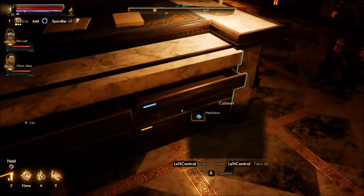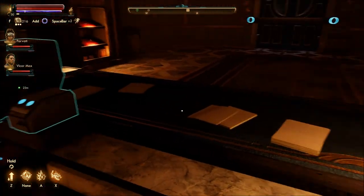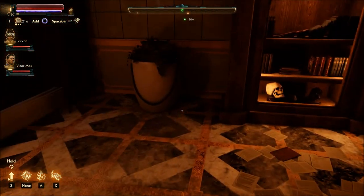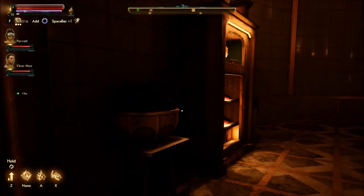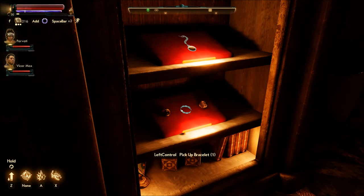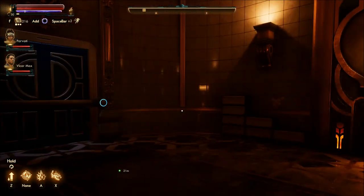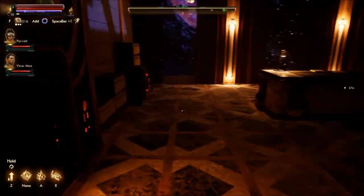I've got more stuff. A necklace. Can't look at these papers, but I can look at that. A skull and books. A bracelet. And a pocket watch. And a boarded thing that we can un-board.